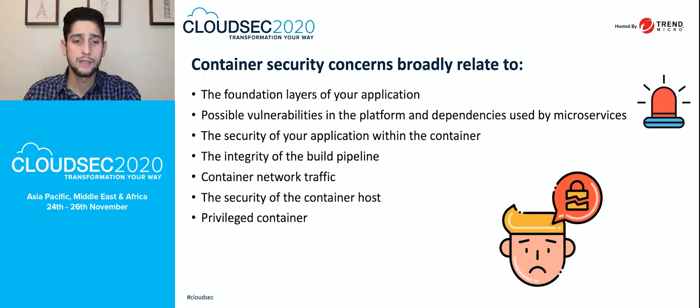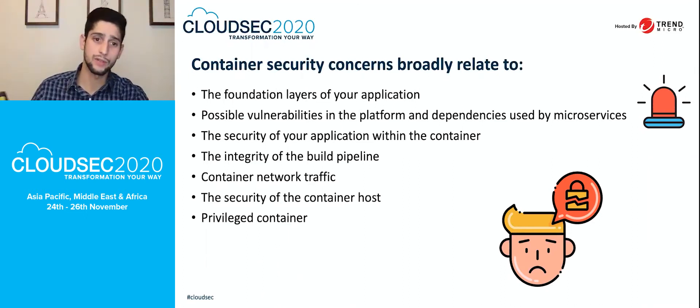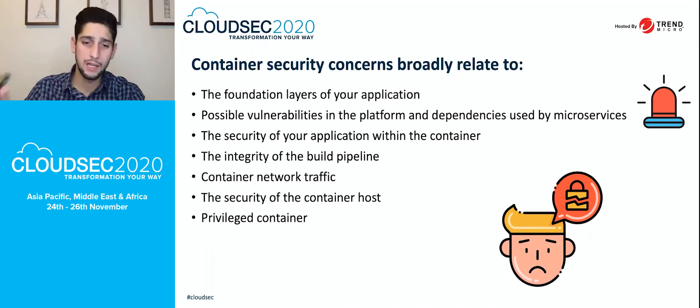Privileged containers are a bit tricky. Some customers need applications running in privileged containers — just make sure you are using them correctly. Privileged containers can be dangerous because they have access to the container host. If hackers gain access to a privileged container, they could take over the Docker host and affect other containers at the same level.